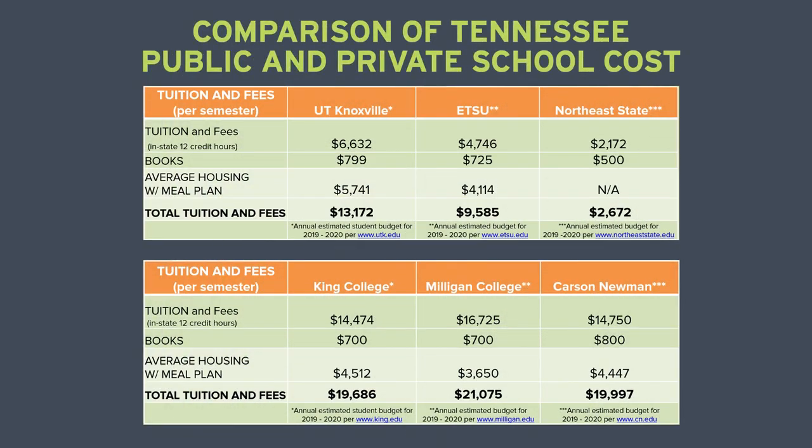We'll start by talking about tuition and expenses using several of our local colleges and universities in both Tennessee and Texas as examples. In Tennessee, the estimated cost per semester for public schools ranges from $2,672 per community college to slightly over $13,000 for a state university.